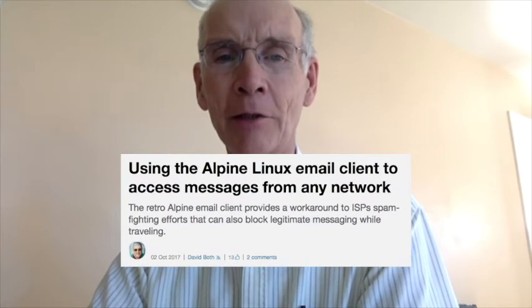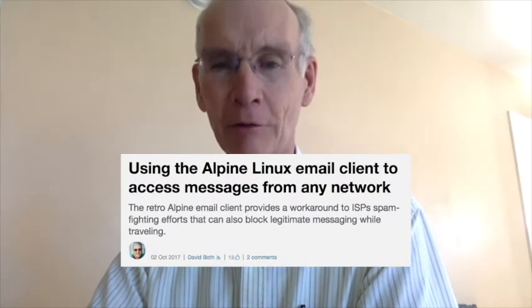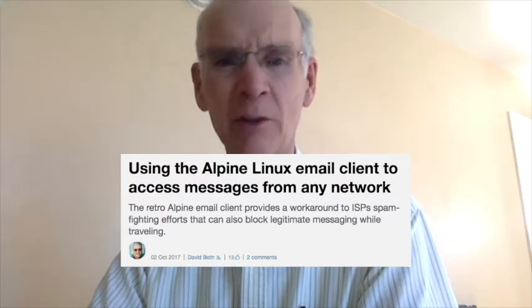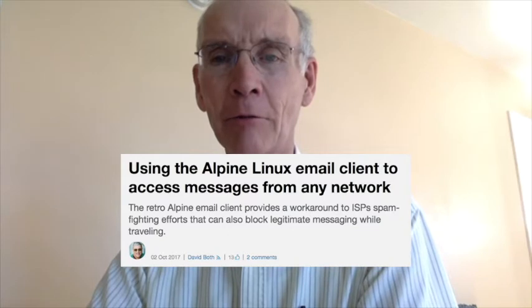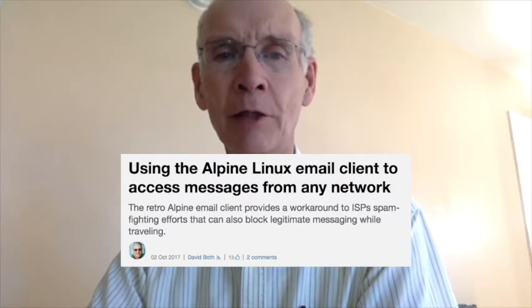At number 5, using the Alpine Linux email client to access messages from any network. Community Moderator David Both with a fascinating article for those of you who wish to use your own email server, even while you're on the road.